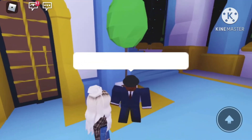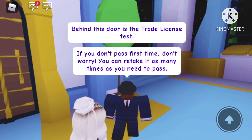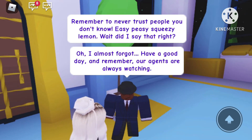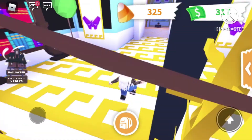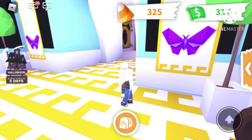Okay, creepy. We have to talk to Jake before going in here. Hello citizen, welcome to the safety hub. Behind the store is the trade license test. If you don't pass the first time, don't worry — you can take it as many times as you need. Remember to never trust people you don't know. Oh, and I almost forgot — have a good day, and remember our agents are always watching. So creepy!